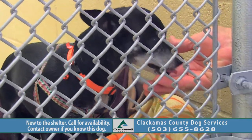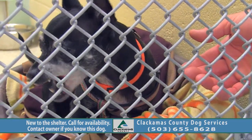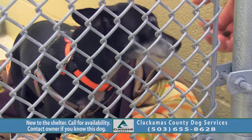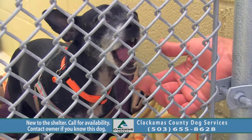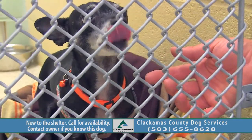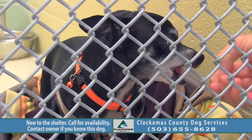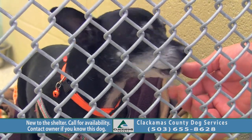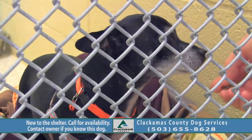She is currently not on the adoptable floor — I still need to finish assessments with her. The previous owners had medical issues and couldn't keep her. When she does roll up, she'll need a nice quiet home, a nice retirement home. Probably no young kids, as she gets scared a little easy. But if you want a little couch buddy, she would be perfect.